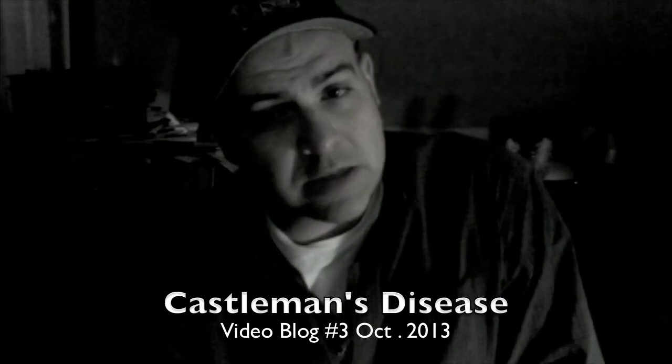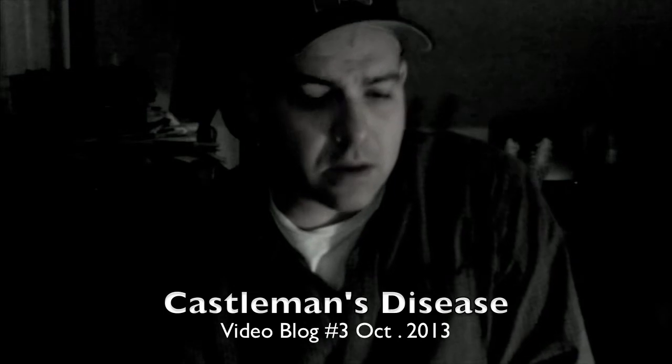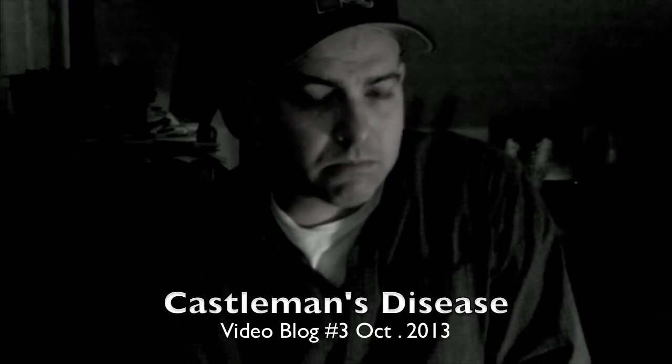Hello, this is another documentary video for my experiences with my neck mass tumor that has a likely diagnosis of Castleman's disease.